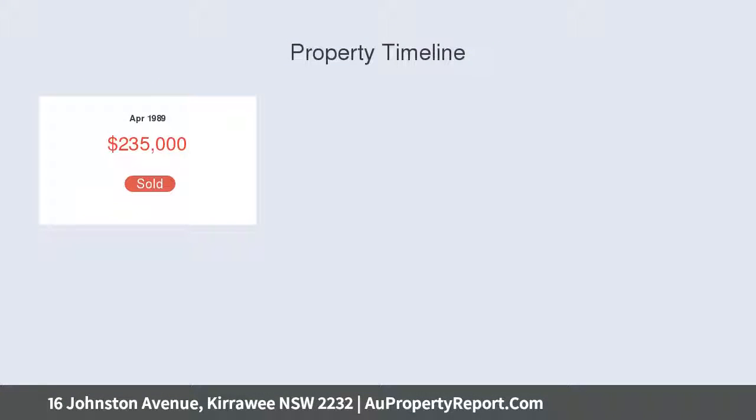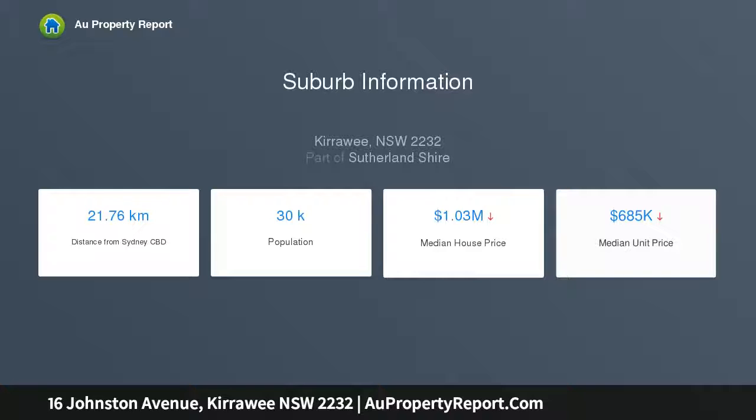High points: 594 sqm with an 18-metre frontage and a gentle slope to the street. Light-filled living area plus high ceilings throughout. Solid brick construction in a quiet street, ducted air conditioning, solar hot water, plus lockout shutters.